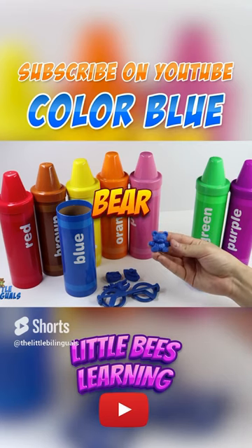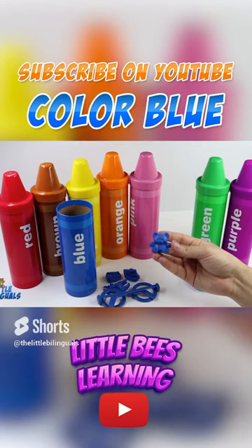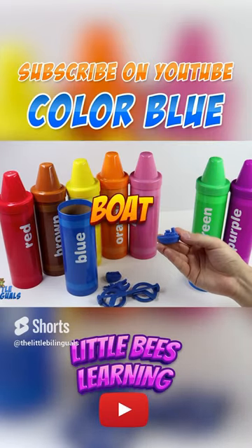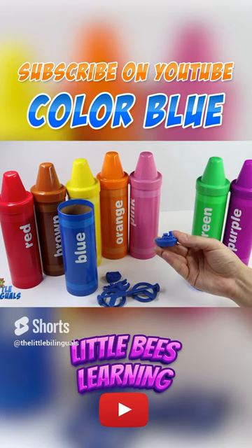Here we have a blue bear. A cute little bear. And here we also have a blue boat. This boat is color blue.